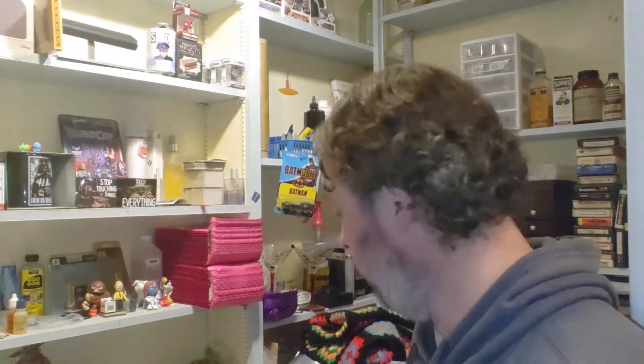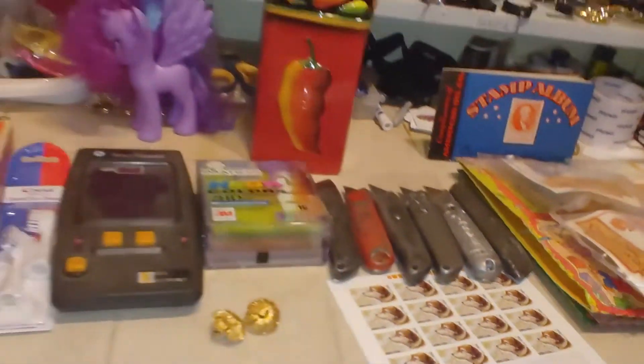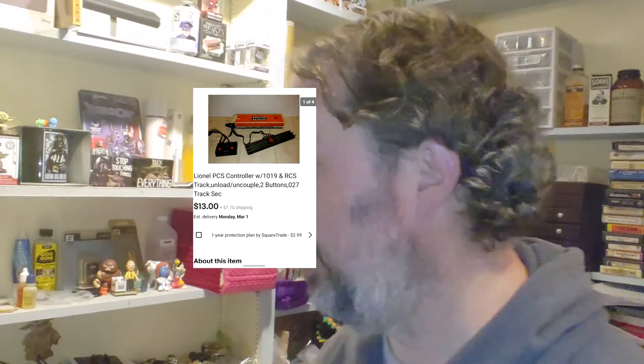Next up is a Stanley utility knife lot. I've actually been selling these things really well. I got $20 plus shipping for it, had six bucks in the whole thing, and I've already got my money out of it, so we'll make about $15 on that.